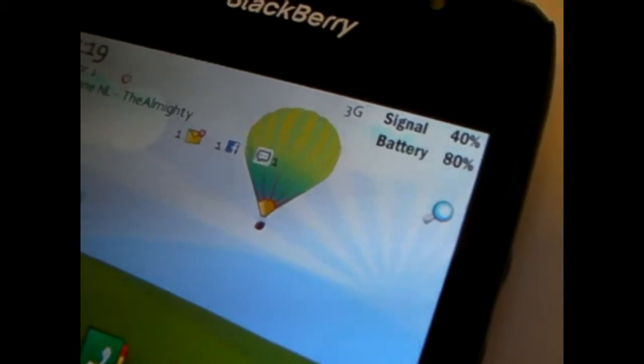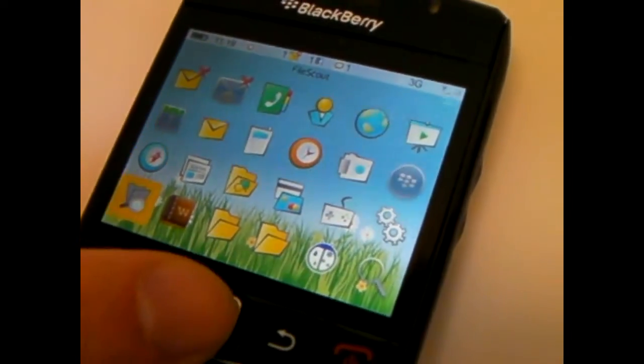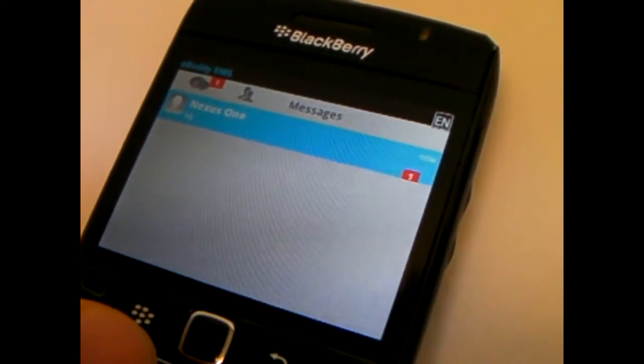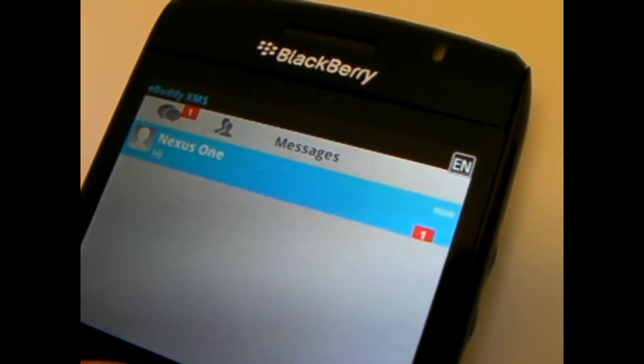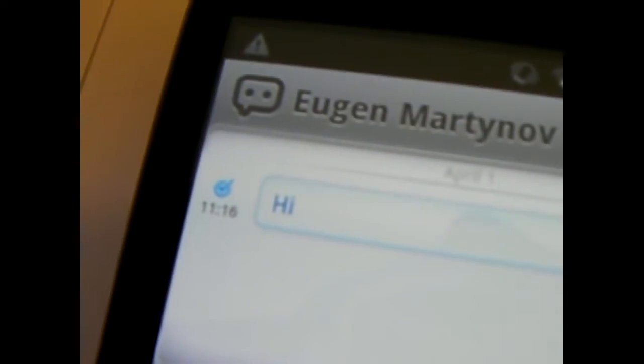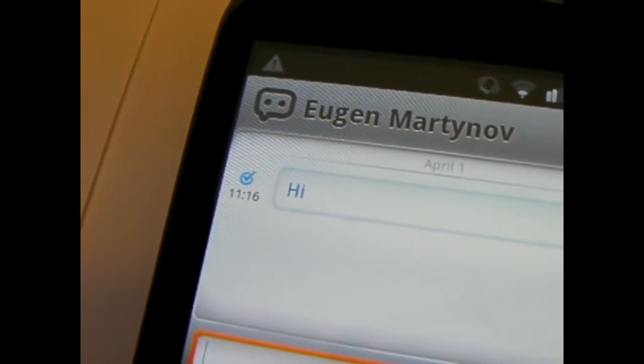Eugene receives it and he gets a nice little badge notification with the eBuddy icon and the number one next to it. So he goes and opens up the eBuddy app to read who sent a message. It's Nexus One. And as soon as he opens the chat, I get a read notification right here. Isn't that nice?